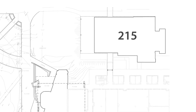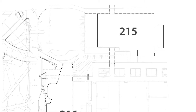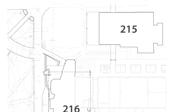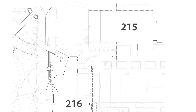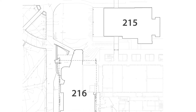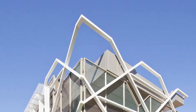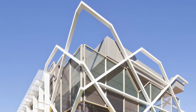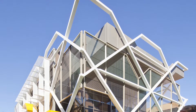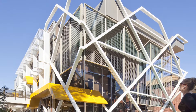Over the past few years, architects Taylor Robinson have been involved in two key buildings on the Curtin University campus in Western Australia. The first building, 215, was completed in 2007, but it was always planned to sit alongside a second building, 216. Now both complete, they helped create a precinct within the campus, making it more easily navigable and enhancing the sense of belonging.